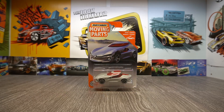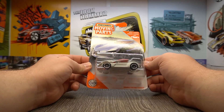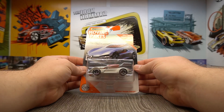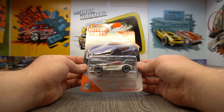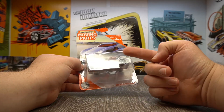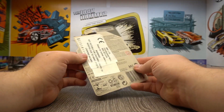I was browsing Poundland on the off chance they might have had some Hot Wheels, and actually they did have some Hot Wheels. They were long cards, they were older, and they were really beaten up. I think they were two quid as well — they seem to be more expensive down here for some reason. There was only this weird Renault Trezor concept, which I will be honest, I have no care for. It looks... concept cars just look weird.